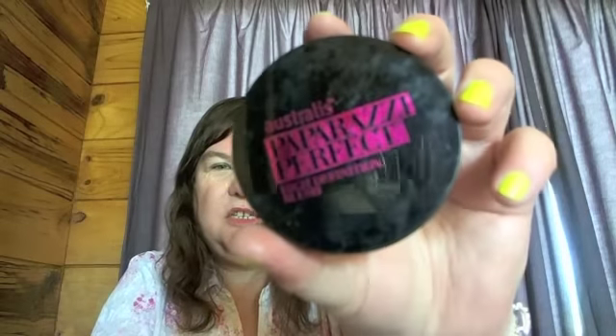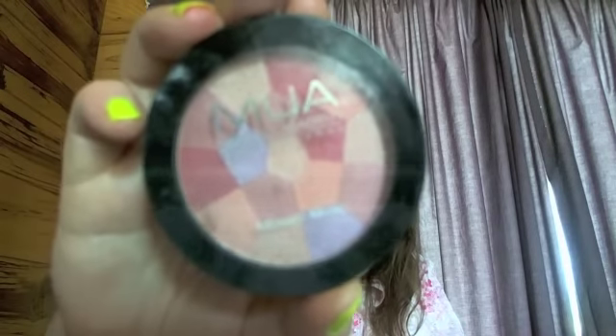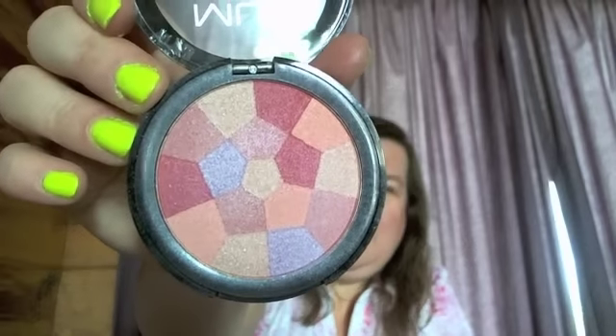I've got two favorite blushes. This one is the Australis Paparazzi Perfect Blush in Shoot to Thrill — it's a mineralized kind of thing where you just swirl the brush and you get the dark color and the light color, or you can pick whichever color you like. It comes with a mirror. I love this one and I want to get more of these. The next one is an MUA mosaic blush — you swirl the brush and get all the colors. I'm wearing it today and it's in shade three, English Rose.